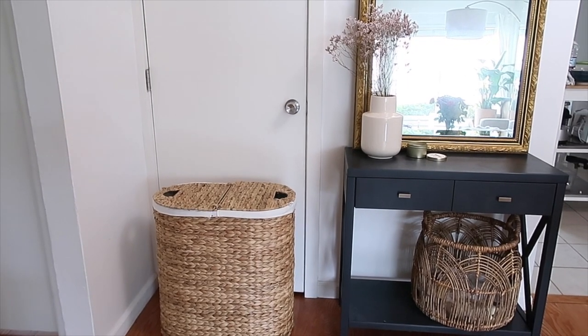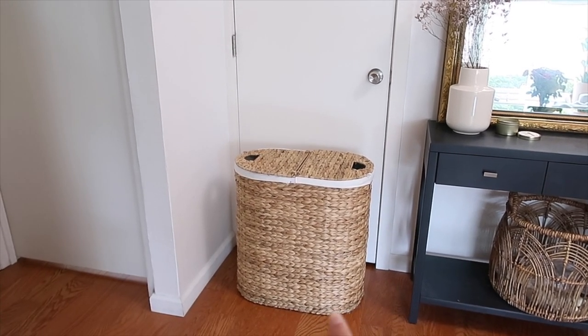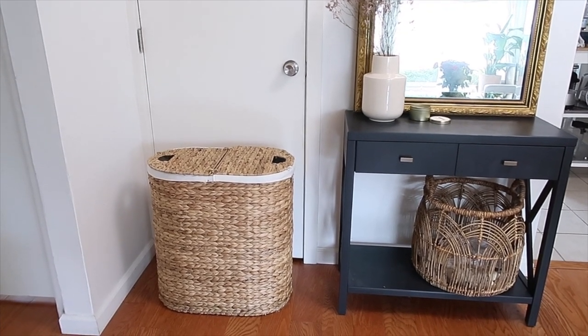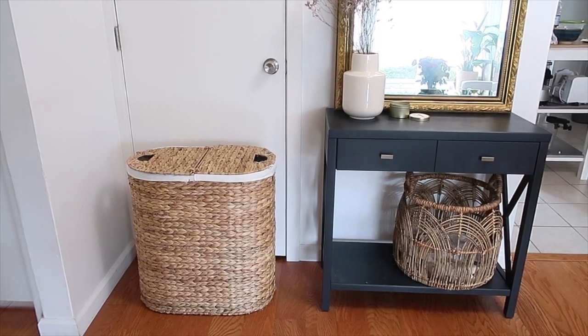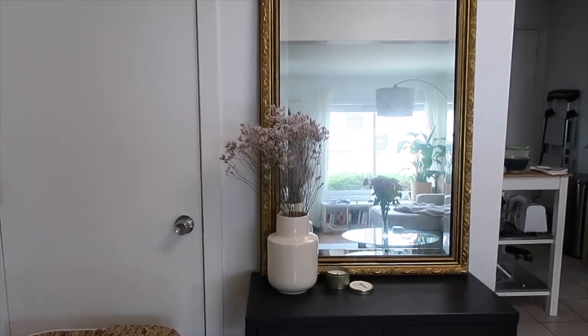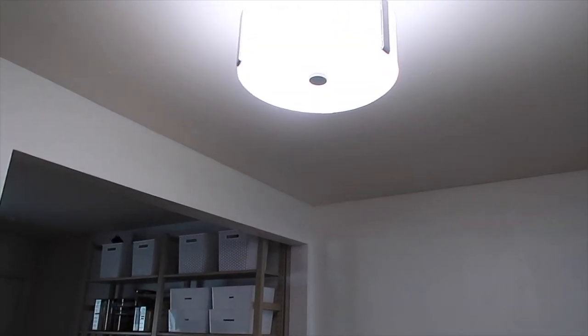Lastly in this area we have our little laundry corner. Behind that door is our washer and dryer, and then I have this cute little woven hamper from Amazon — I love that it has two different sides so we can separate our whites and colors. To the right is a console table from Target that I originally painted a dark blue when we moved in. It has two drawers for extra storage. The basket on the bottom is from World Market and the mirror is from Craigslist. One of the best improvements I made was switching out the light bulbs in this fixture for smart light bulbs — you can actually control the color temperature, from a cool white during the day to a warm white at night. The brand is called Wyze.